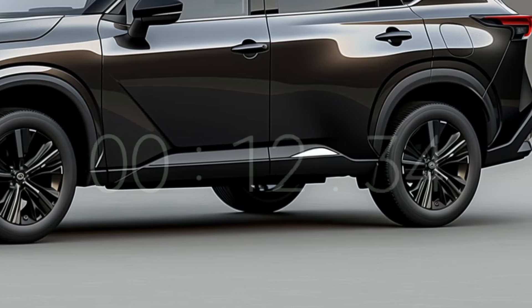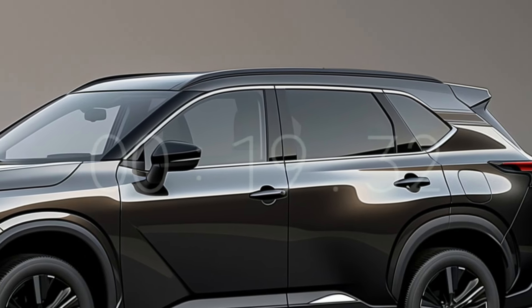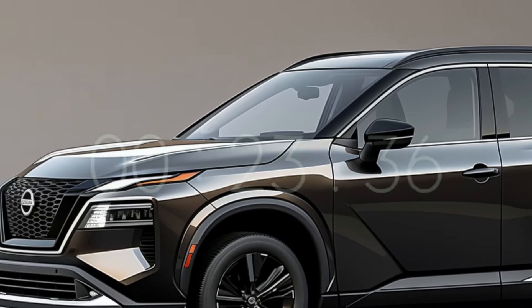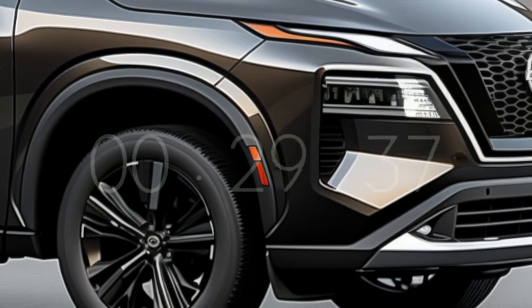The Rogue is supposedly the updated X-Trail sold in the United States, as revealed in a photo that surfaced on a US automotive website. The headlights and lower bumper have remained the same, but the front bumper has undergone several changes, including a larger grille and new patterns.